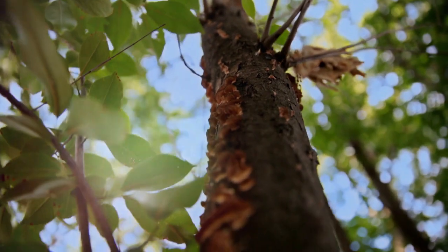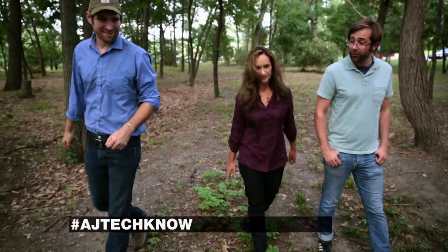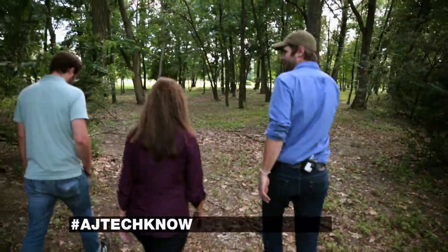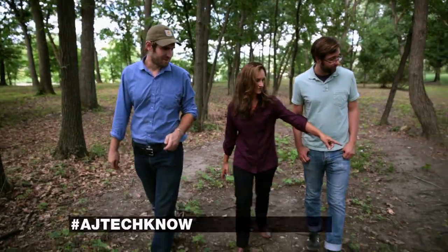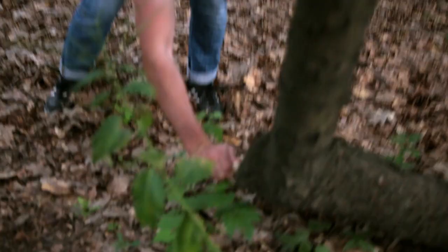Every cubic inch of this soil right here is teeming with millions of inches of mycelium. And all around us, even though you can't see them, there are fungi growing everywhere. A walk through the woods in Green Island, New York, is pure pleasure. But when you're with two barely 30-year-old geniuses like Gavin McIntyre and Eben Baer — there's a piece of fungi there — you're sure to stumble on something scientifically complex.